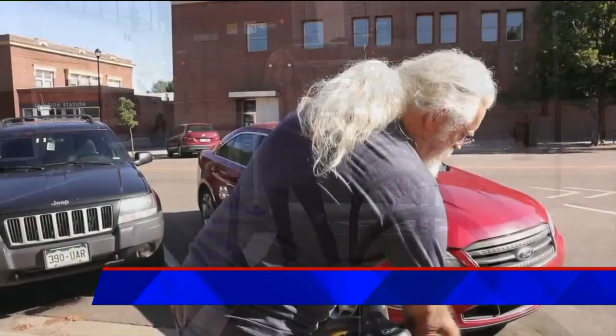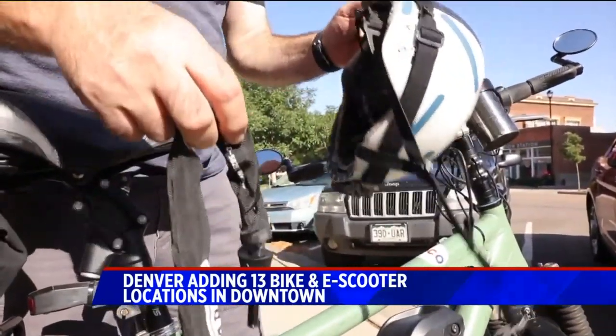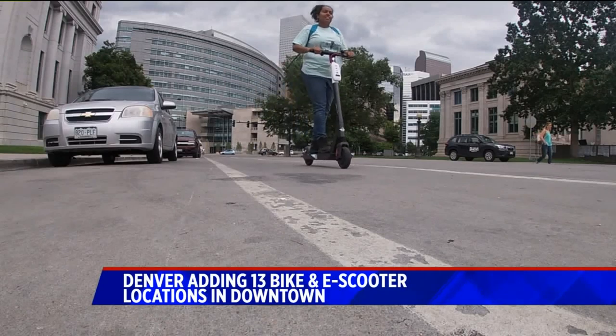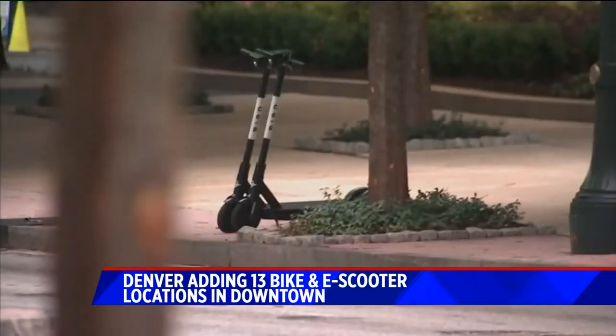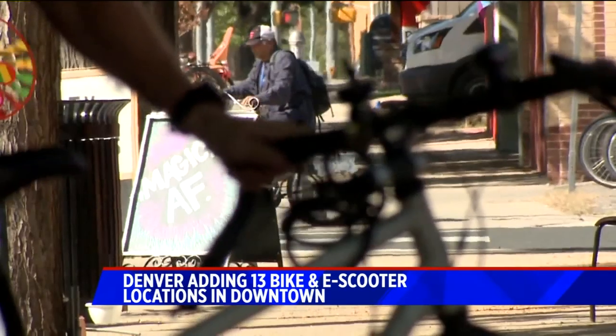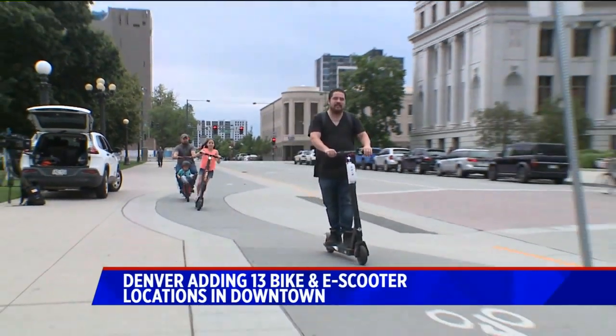Vision Zero is the effort to cut down on traffic deaths. Unfortunately, so far this year there have been about 51 traffic deaths in the city of Denver; last year 61 people died. These bike corrals are the latest push to make sidewalks safer, installed in 13 strategic spots to reduce potential conflicts with pedestrians walking on the sidewalk.